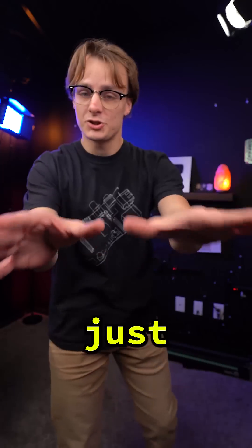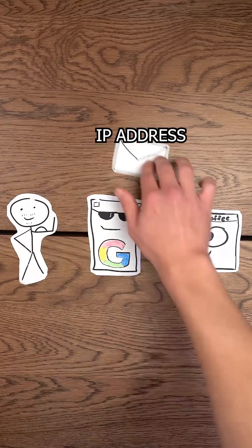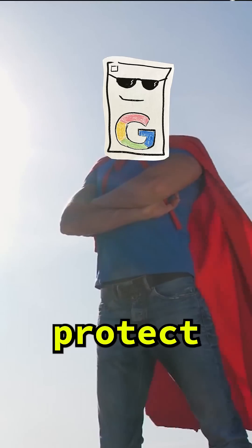Quick refresher: proxies are just servers that stand between you and the website you're visiting, so that those websites don't see any of your private information. So proxies are a good thing, right? Proxies protect you.